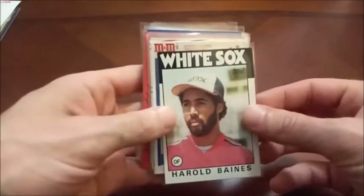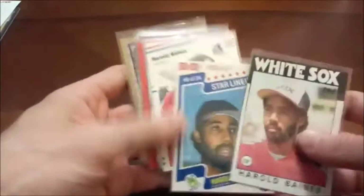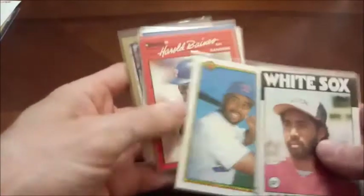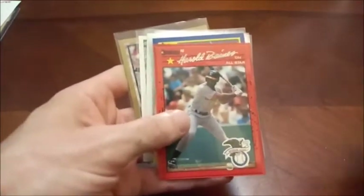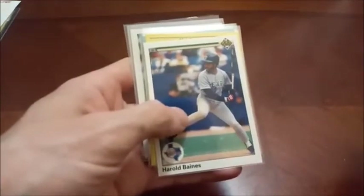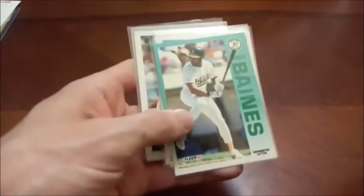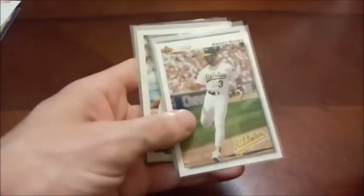Kind of a controversial Hall of Famer here — Harold Baines. Here's a pretty interesting M&M's card. A lot of people don't think Baines belongs in the Hall of Fame. Honestly, if I had a vote, I don't know if he would be in there. But I think if you are kind of lowering the bar to get Baines in, that means you need to let some other guys in that have better careers than him that have not made it. So that kind of opened the floodgates a little bit there.